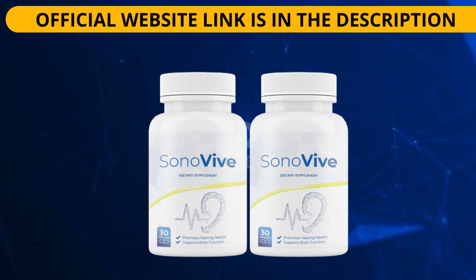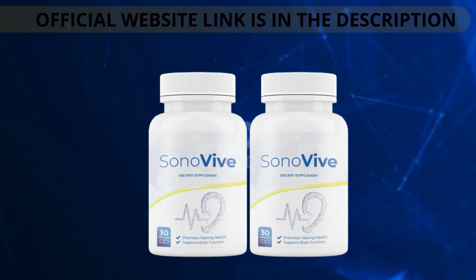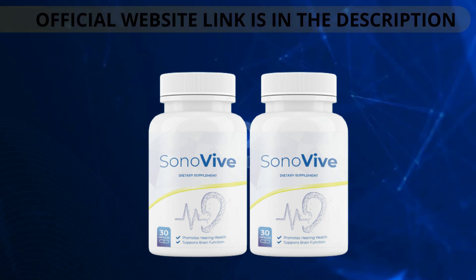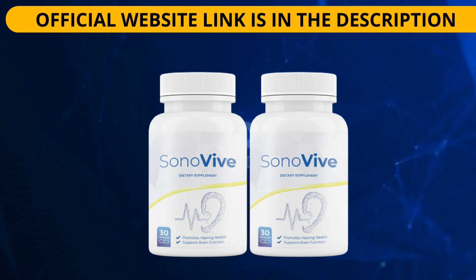L-carnitine helps protect the delicate structures inside the ear by eliminating free radicals, which can cause oxidative damage to cells over time. This includes parts of the inner ear called hair cells that are responsible for transmitting the sound around us into signals that our brain can understand. As we age, these hair cells become more vulnerable to damage from exposure to noise or certain medications, which can lead to hearing loss. By protecting these structures with antioxidants like L-carnitine supplementation, we help to improve blood flow to the ear and keep these structures functioning effectively so that they can preserve normal hearing throughout life.